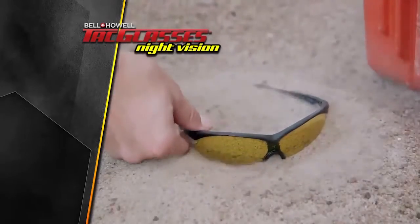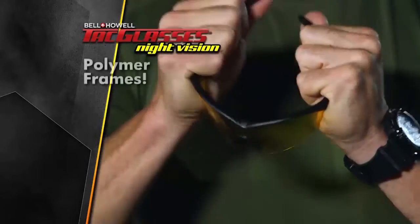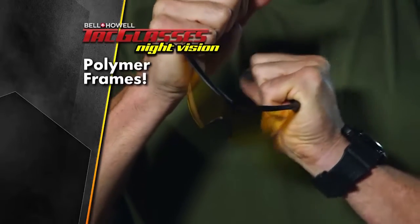Like all of our products, these are what I call military tough — they can survive even the harshest conditions, and the polymer frames can flex and bend without breaking.